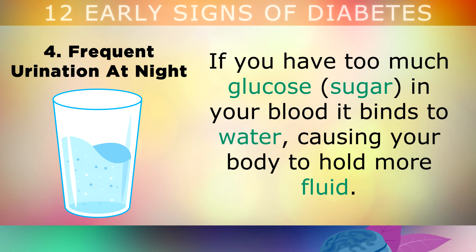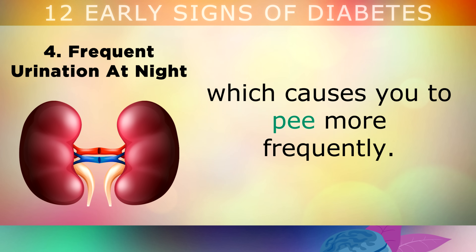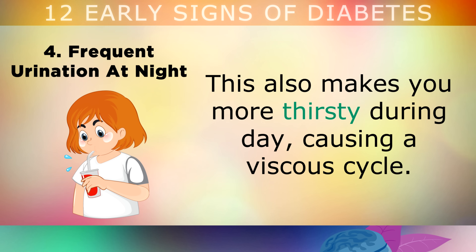4. Frequent Urination At Night. If you have too much glucose or sugar in your blood, it binds to water, causing your body to hold more fluid. Your kidneys also have to work overtime to filter this extra sugar in your blood, which causes you to pee more frequently, especially during the night whilst you're sleeping. This also makes you more thirsty during the day and causes a vicious cycle.